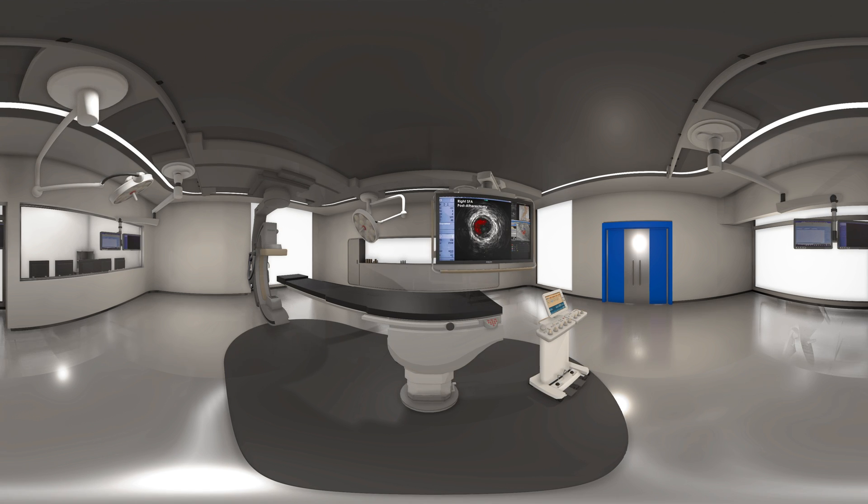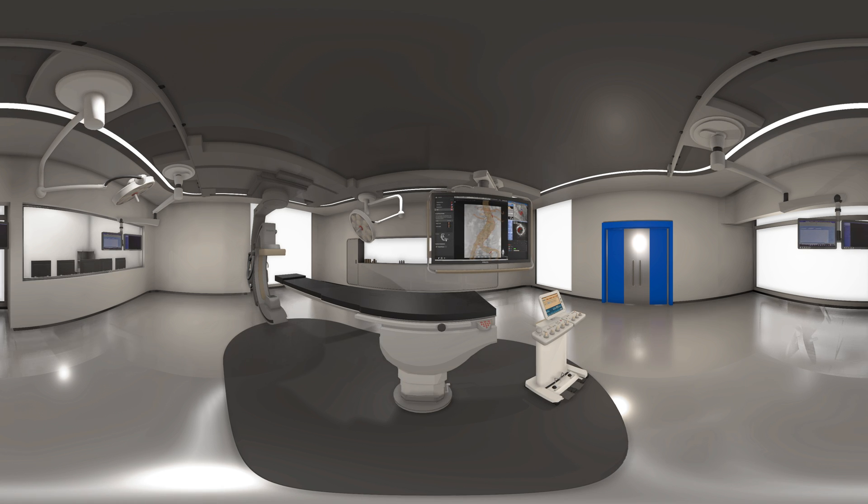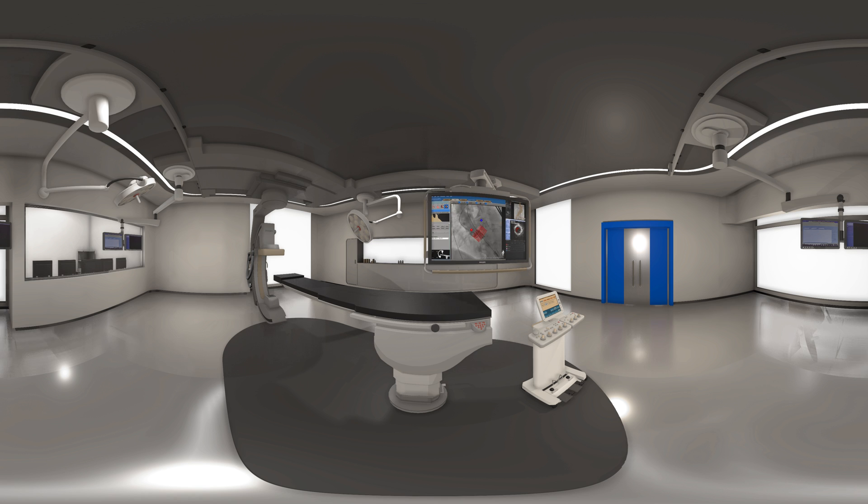And there you have it, the LIPS Hybrid OR Suite, providing you the flexibility to perform endovascular as well as hybrid and open surgery procedures, all with confidence.